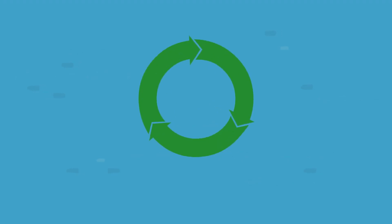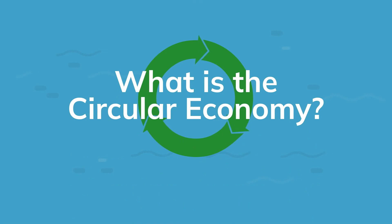In this snappy little video we're going to explain the circular economy and we're going to keep it simple.